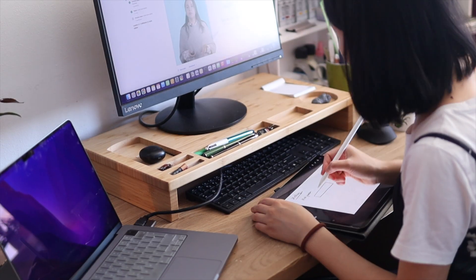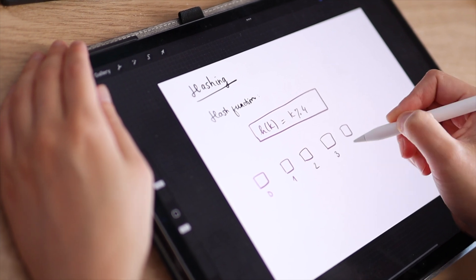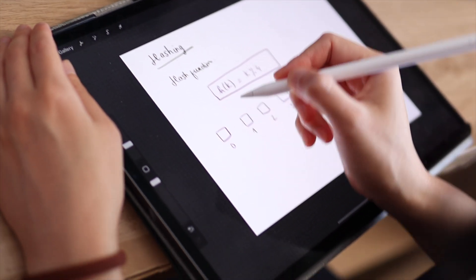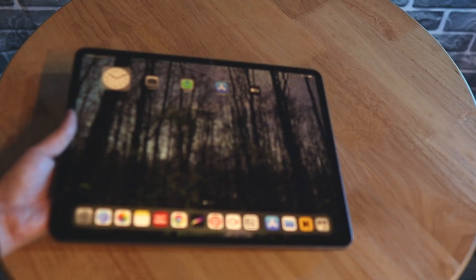In today's video, I'm going to be talking about why this iPad Pro has been an essential tool for me in learning data science and pretty much anything else, and it's been with me through the ups and downs studying for a second bachelor's degree in computer science.